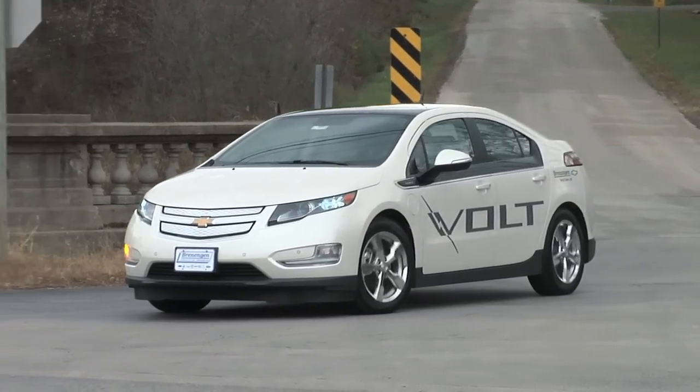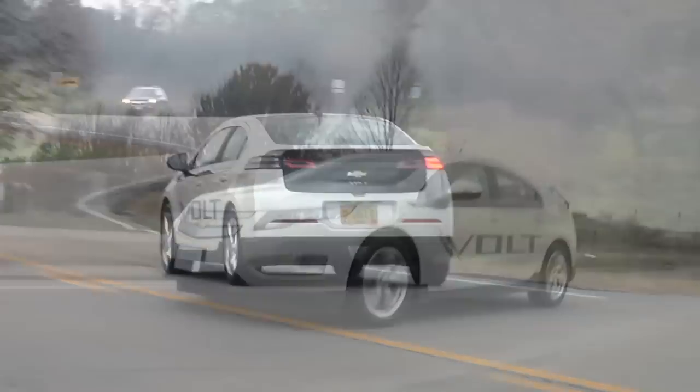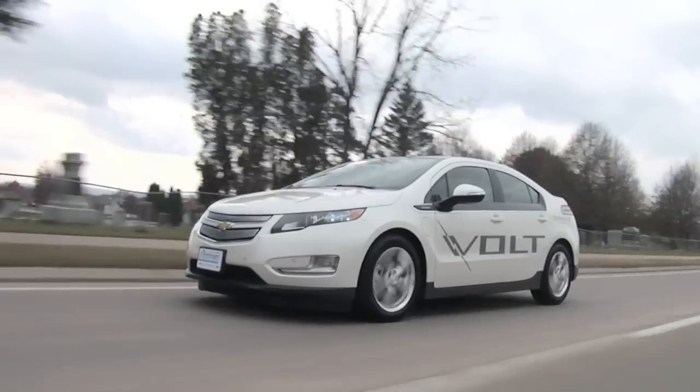Why? Because we're running right now on electricity as we speak. I've had this car for three days, I've driven it 62.3 miles and have not used a drop of gas yet. Of course, that's with plugging it in each night.